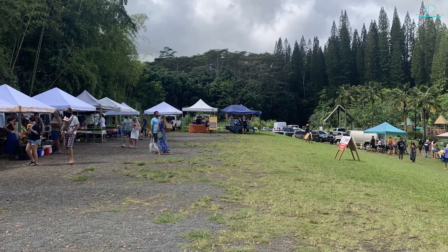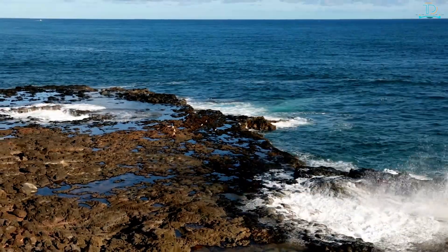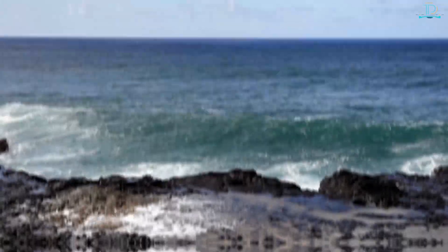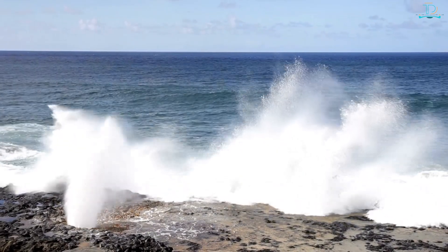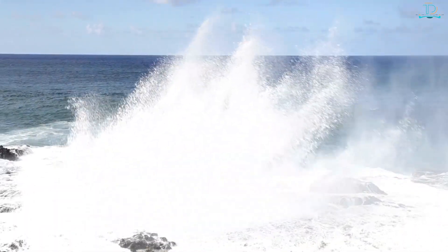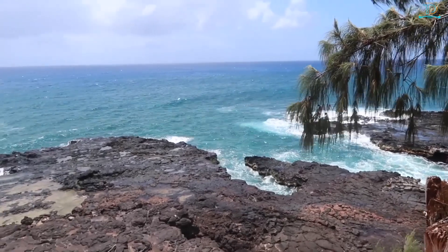Number 8: Spouting Horn Blowhole and Park. One of Kauai's most photographed and Instagram-worthy spots is the Spouting Horn Blowhole. Blowholes exist in areas where lava tubes or other naturally formed caves channel incoming surf and release pressurized water through openings above. This particular blowhole can reach heights of 50 feet, and you'll hear the hiss and roar of the water before it explodes from the hole.